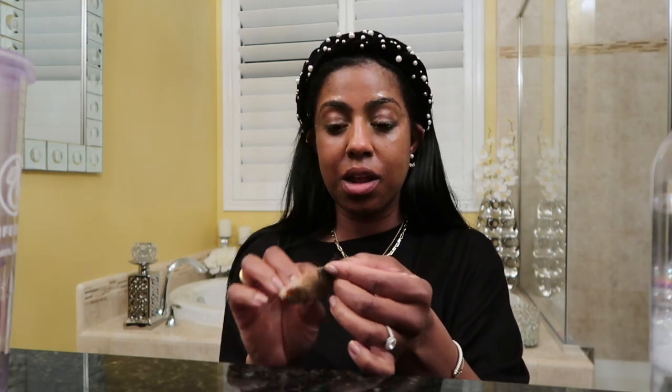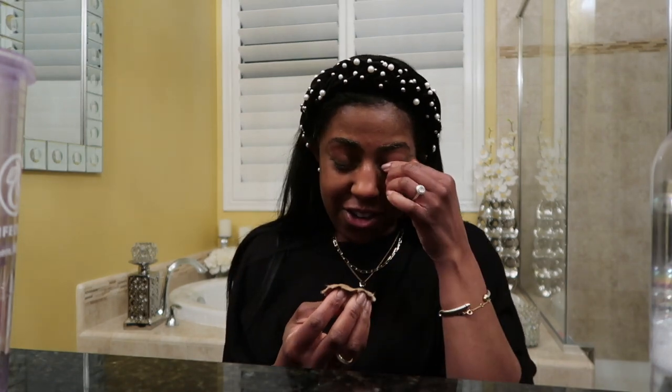I stopped using the makeup wipes because I didn't know if they were causing breakouts or making my eczema worse. Oh, there's my eyelashes coming off — and that's not intentional, but I always clean them after because you can reuse them. Anyway, I want to tell you about the fragrance I wore today. Let me grab it.